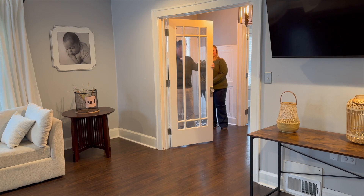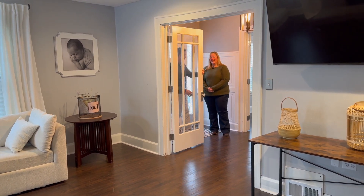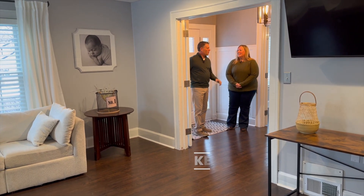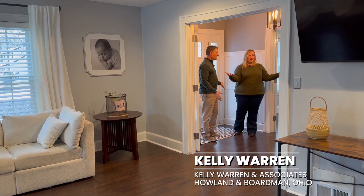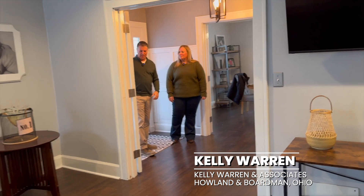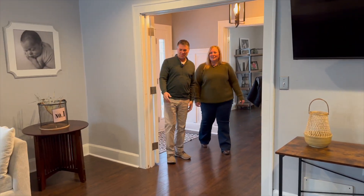Here we are, another edition of Home Advantage with Kelly Warren. Boy, how about the detail at this place? I love all the character in an older home. Especially at the front — we always talk about the front door. What an impression this makes! When you walk in, it's got the glass around it and then the glass doors to saunter into the living area.